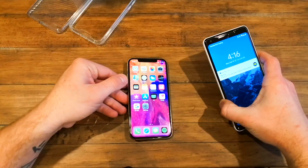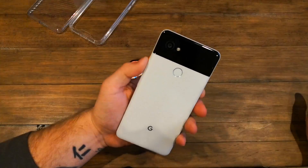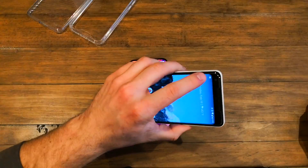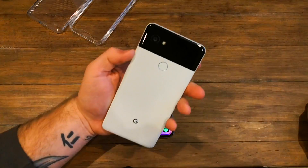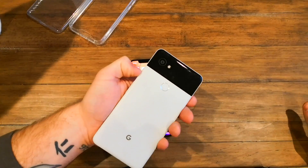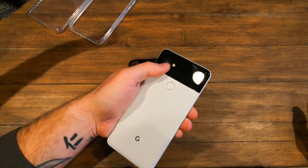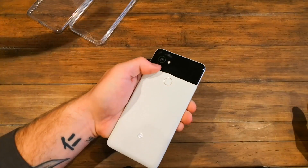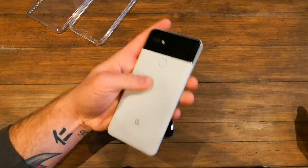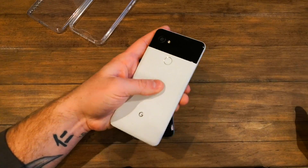Now let's talk about the Pixel 2. The Pixel 2 is unique in that it only has one lens on the back — a 12-megapixel shooter — and one 8-megapixel camera on the front. The magic of Google's camera comes from its software. Where Apple used two lenses for bokeh, Google does it all with AI and software. The more people take bokeh pictures, the more Google's software learns and keeps getting better, and your photos keep improving.